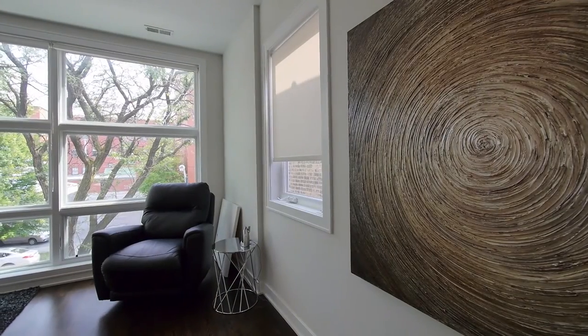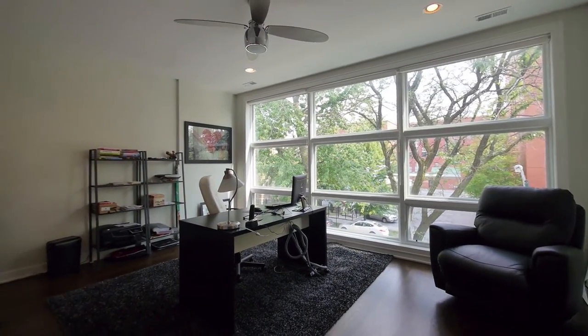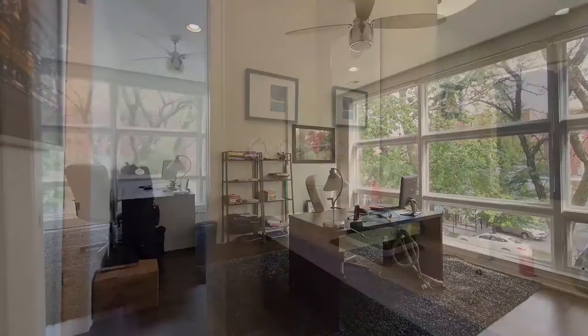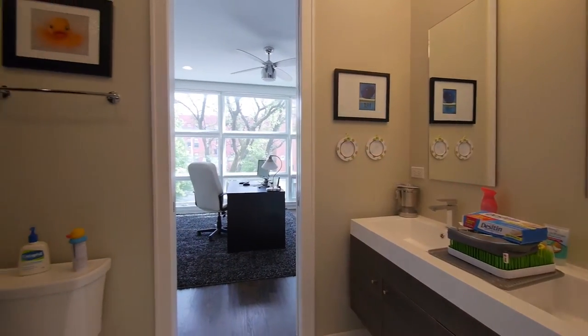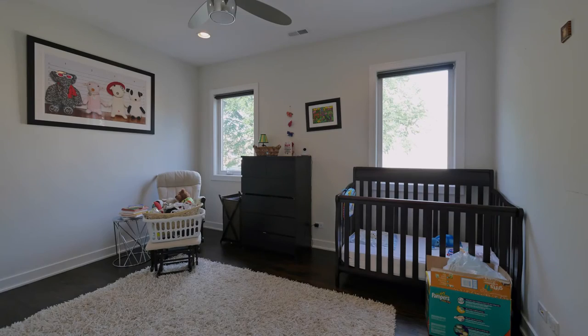On top of that we have two additional bedrooms. One of them is absolutely stunning — gorgeous, a beautiful room with a ton of light coming in. There's a Jack and Jill bathroom combining that room with the other bedroom, which is a really nice size with great closet space.